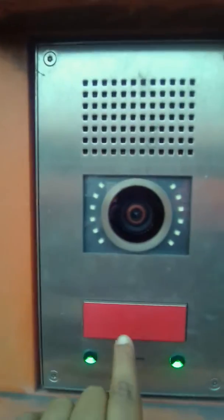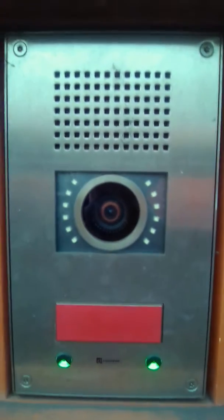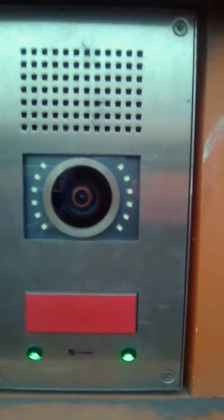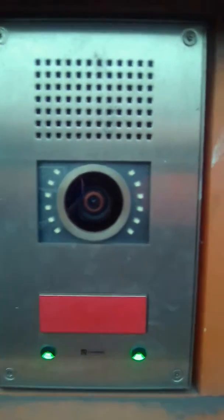You can push the red button for help. A message is generated from the call box and you receive an acknowledgement for your request. A visual indication of a colour change from green to blue is also observed below the red button.